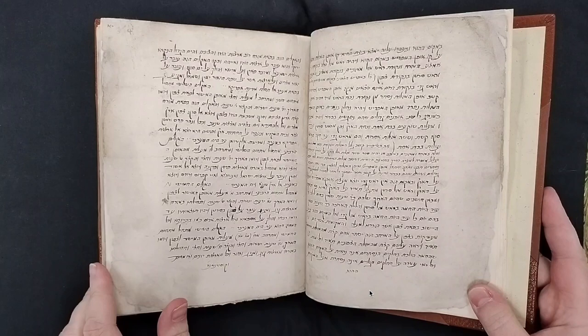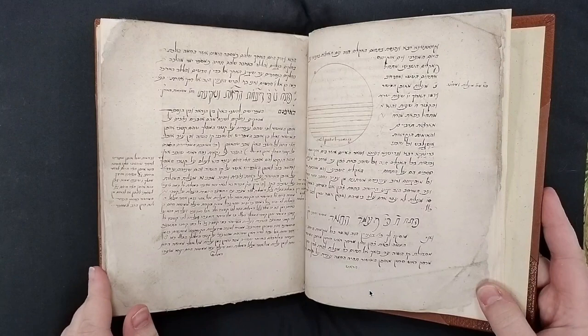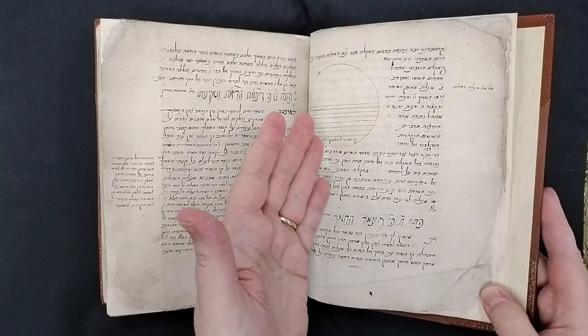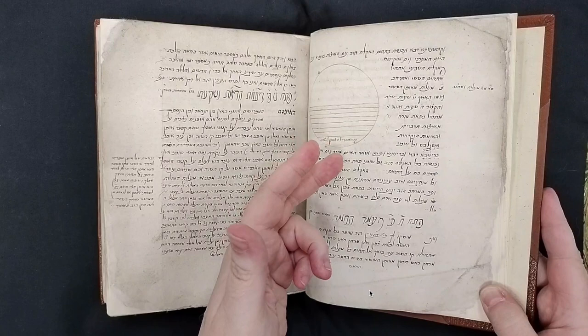The subjects include geography and the Ptolemaic model of the universe. There are some diagrams you'll see as we go through it that are pretty typical. This one is showing the climates of the earth from the equator all the way to the pole.